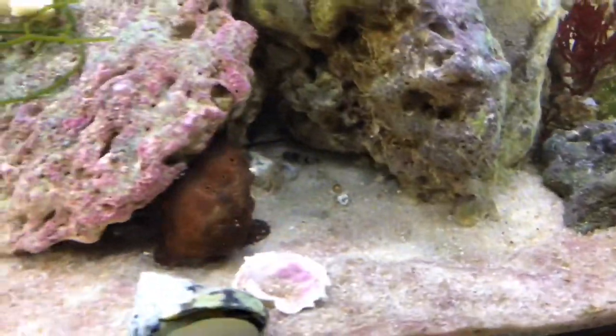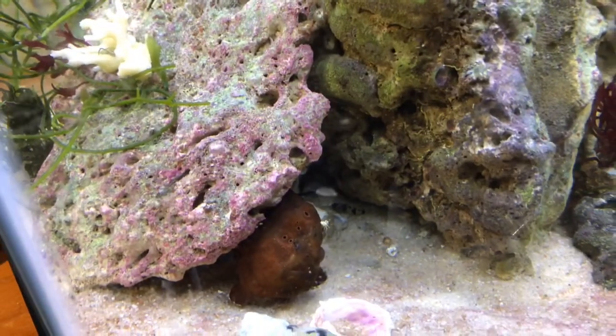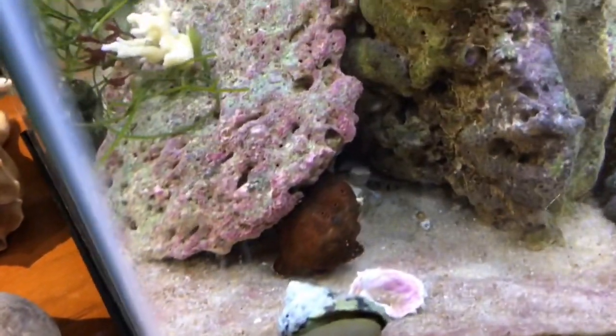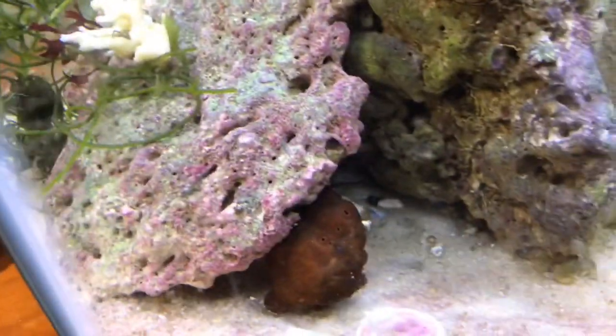There are actually two bumblebee gobies in here — those are supposed to be brackish water gobies. I put both of them in here to feed my frogfish a while back when I had my giant yellow frogfish, but they ended up living in here. I actually noticed some babies yesterday — they spawned! Brackish gobies spawning in a saltwater environment is just really cool. I was over ecstatic about that.